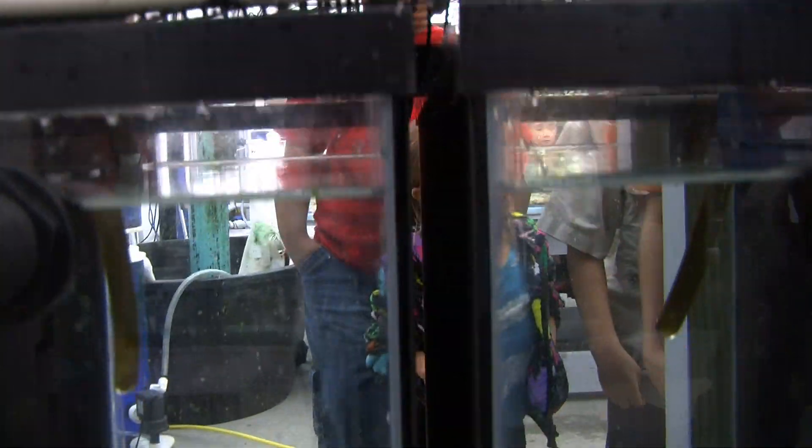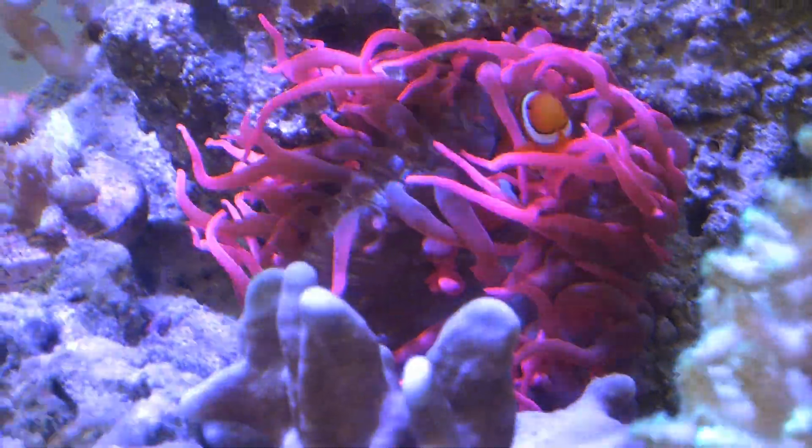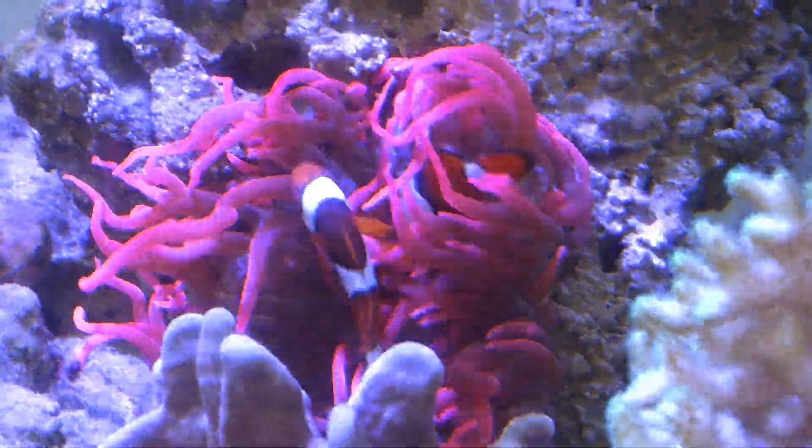We've gotten reactions like, 'Oh, so clownfish are like the Hulk — they just transform when they're really mad or tough.' And I'm like, well, sort of. We also like to tell them about the symbiotic relationship that clownfish have with sea anemones.